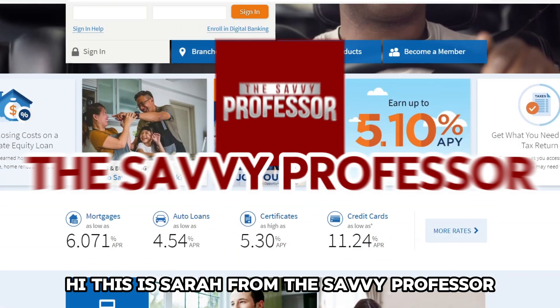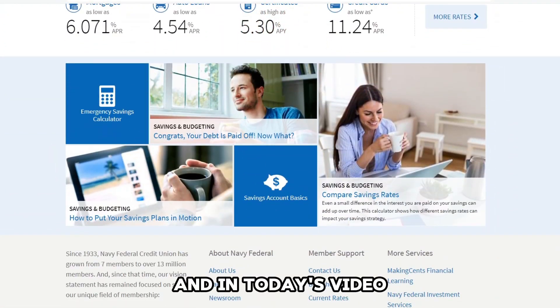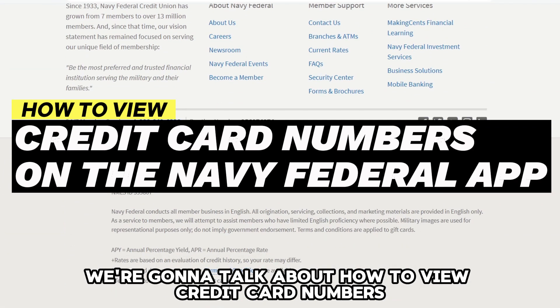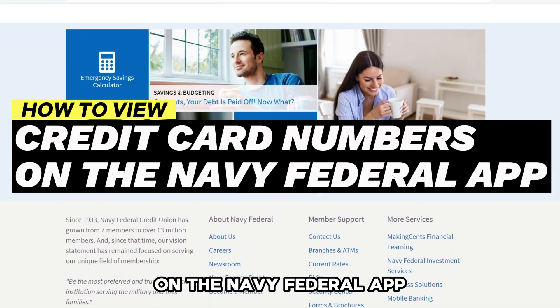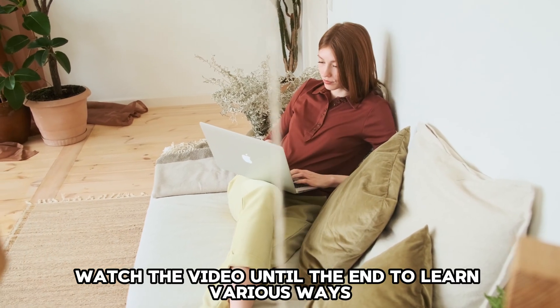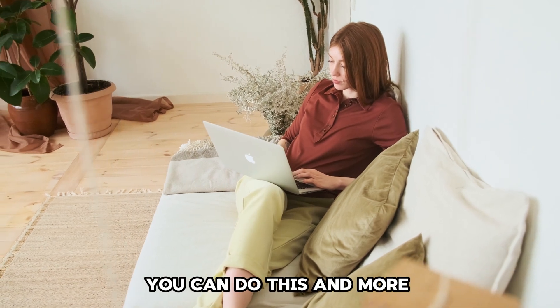Hi, this is Sarah from The Savvy Professor, and in today's video, we're going to talk about how to view credit card numbers on the Navy Federal app. Watch the video until the end to learn various ways you can do this and more.